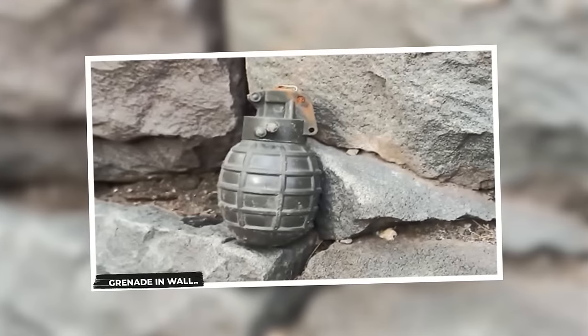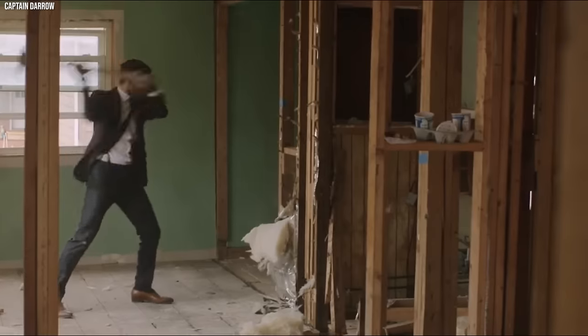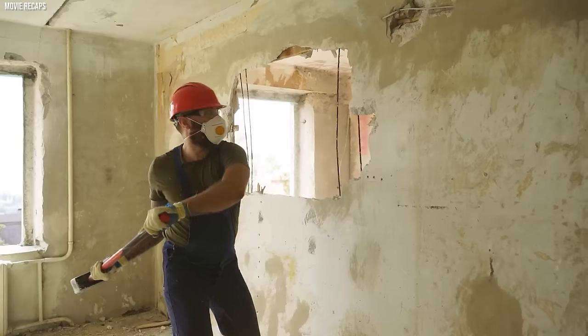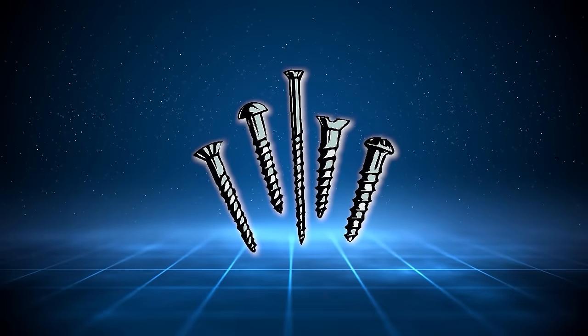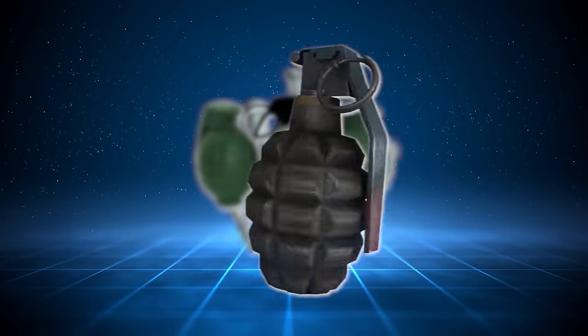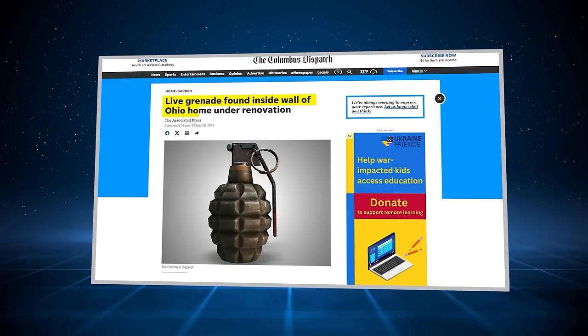Grenade in Wall. Imagine yourself a hard-working contractor, diligently hammering away at a wall in an old Ohio house. Suddenly your hammer clangs against something metallic and oddly shaped. With a jolt, you realize it's not a nail — it's a grenade. Not a toy one, mind you, but a real, live, pin-and-all hand grenade. That's exactly what happened to a contractor in Ohio recently, whose peaceful morning of demolition was shattered by the discovery of this dangerous relic.